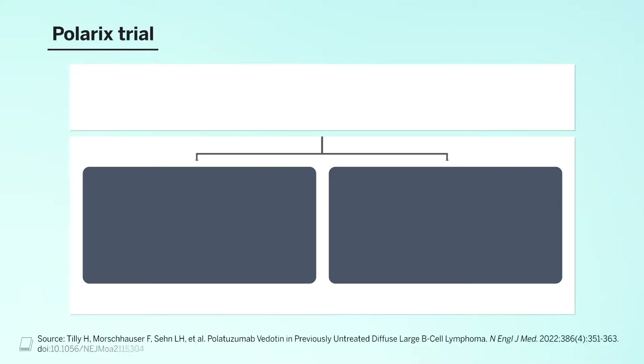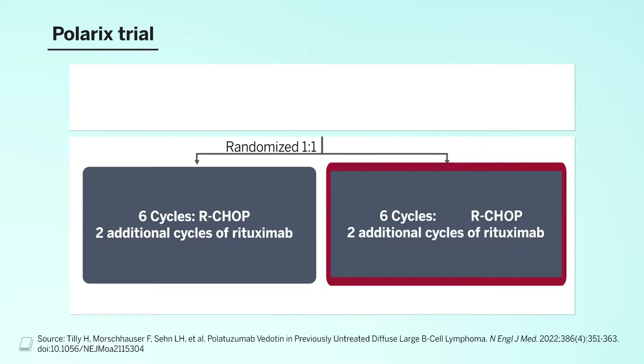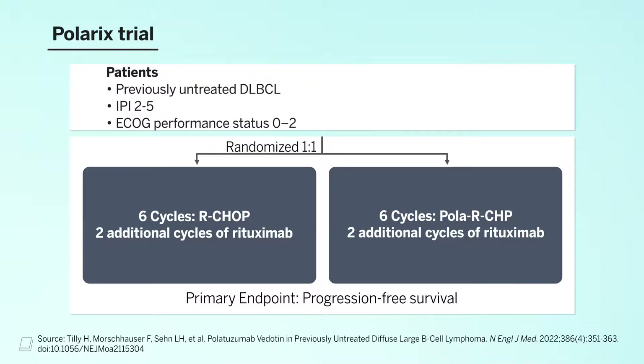The POLARIX trial sought to answer this question. It's a randomized trial comparing six full cycles of standard chemotherapy with R-CHOP, with some additional treatments with rituximab, to a new regimen — R-CHOP minus the vincristine — and instead substituting polatuzumab vedotin, with the same treatment standard regimen of six cycles with two additional rituximab doses. The primary endpoint of this study is progression-free survival, an important endpoint in diffuse large B-cell lymphoma. Patients had to have untreated DLBCL with higher risk IPI scores of two or higher and a good performance status, with stratification based on IPI risk scores and overall tumor size.